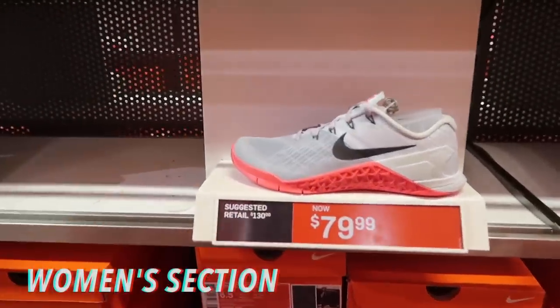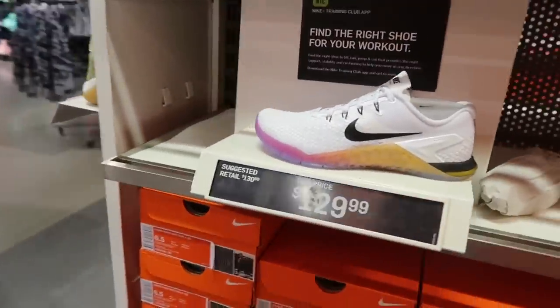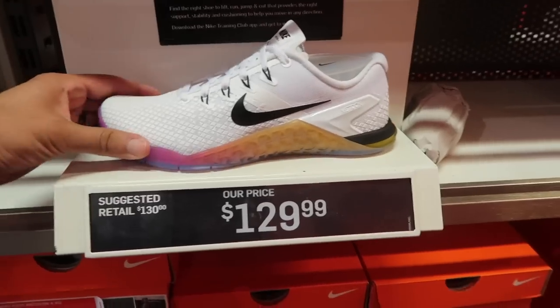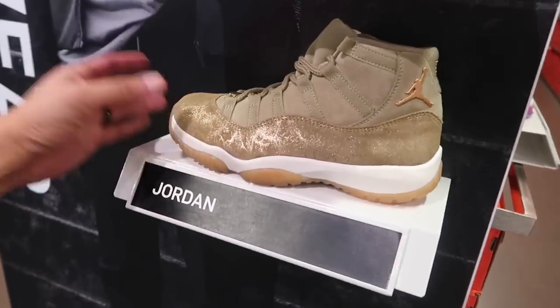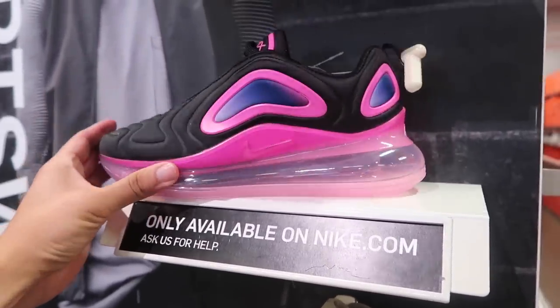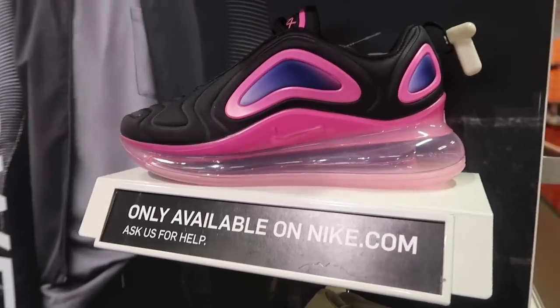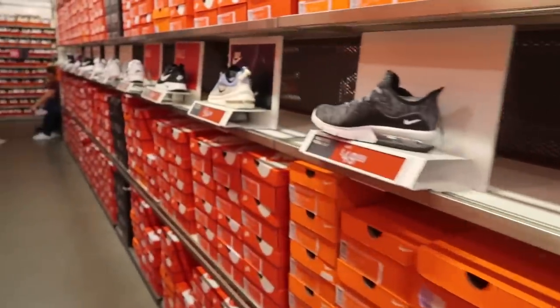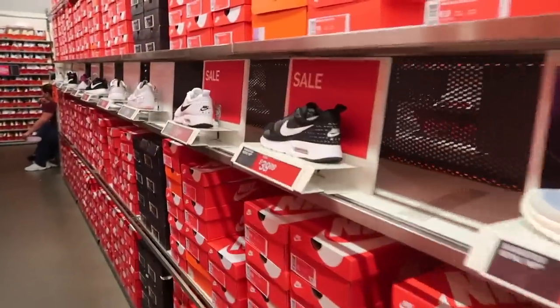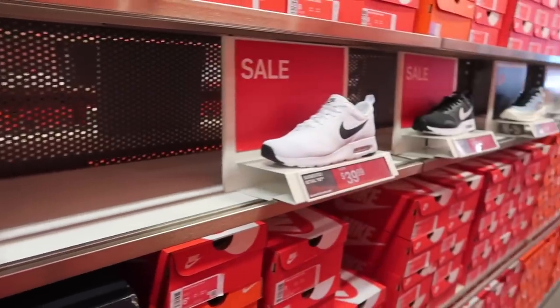Women's section: a lot of the Metcons — Metcon 3, Metcon 4, none of these are on sale. Metcon 4 XD at $130 — these will eventually go down to like $60. They do have Jordan 11 and some 720s, I think these are just returns. VaporMax Plus at $190 and $180 for the 720. Air Max 2017 for women's at $95, but they don't have any other Air Max. They did have those 95s and now they're on the back wall — that's it for women's.